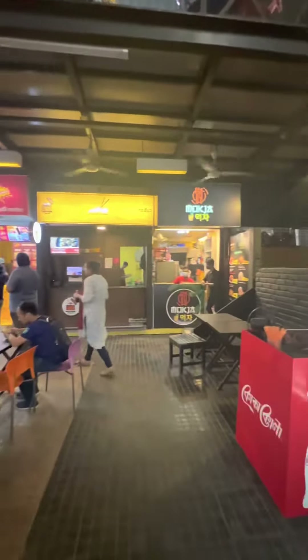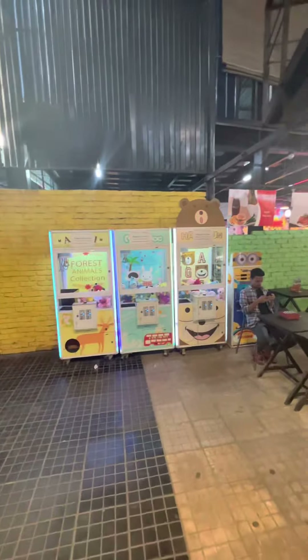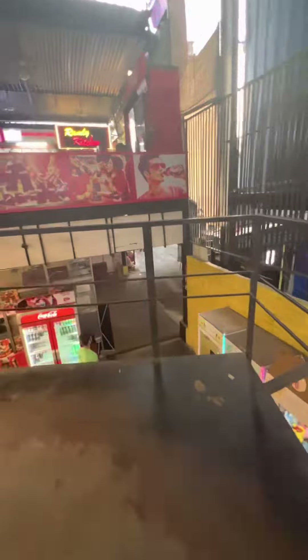This is a two-story food court — there are options, you can sit in the lower portion or the upper portion. I'm going to the upper portion to sit, let's see what food stalls are there.